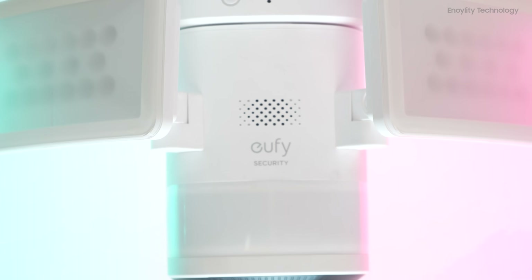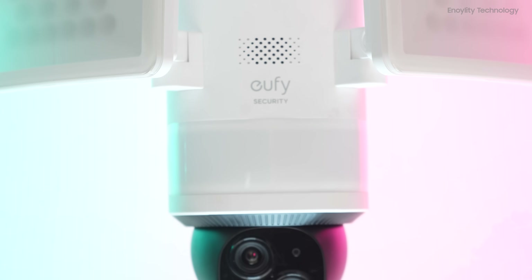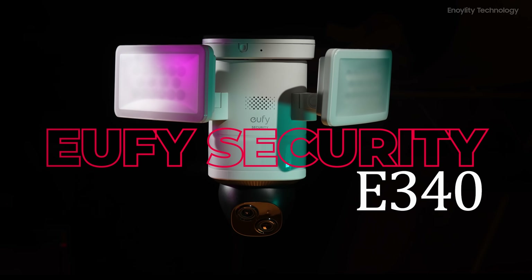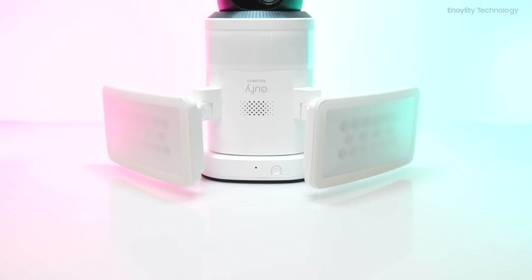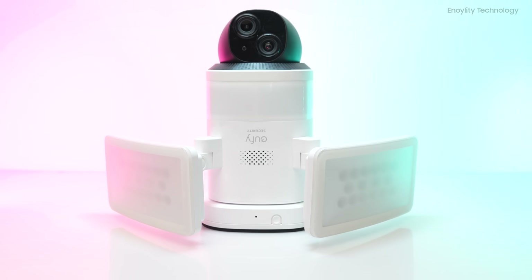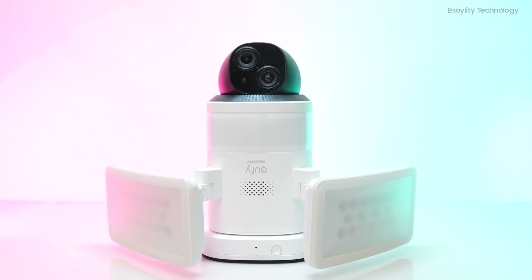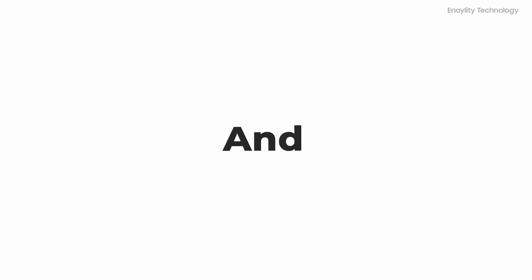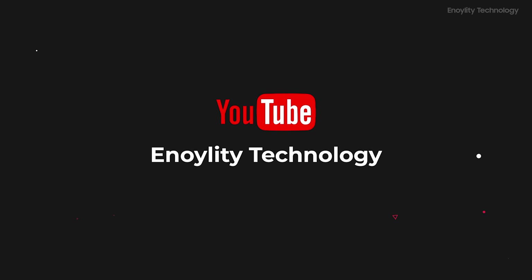In today's fast-paced world, security and peace of mind have never been more important. Enter the Eufy Security Floodlight Camera E340, a cutting-edge home security solution designed to keep you and your loved ones safe. Welcome to your place for the latest tech review and concept render. This is Anoyla Technology.